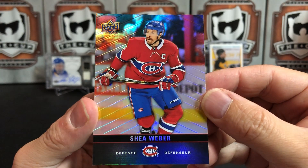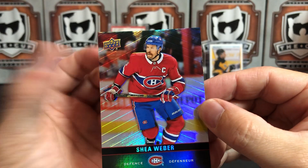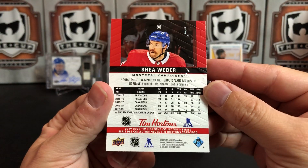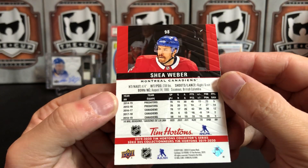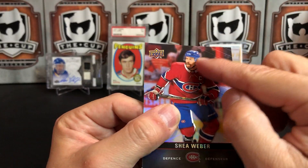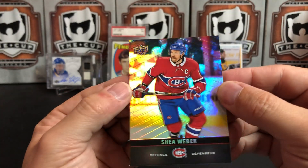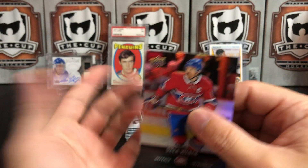So here's the base cards — Shea Weber. Upper Deck does a really good job of creating a look for a lot of their series and they maintain it from year to year, and this is pretty consistent with what we've seen in the past from Tim Hortons. They use the same photo on the back that's on the front and they just kind of zoom in on the head. These cards have an embossing to them — on the front the player is kind of 3D, it sticks out. You can see the outline of the player on the back when held to the light. Overall, I like the design of the cards; I've always liked the Tim Hortons cards as far as design goes.